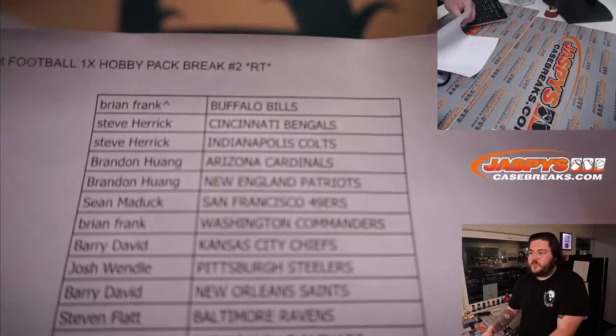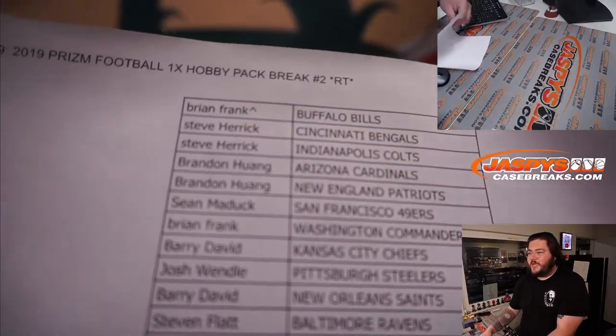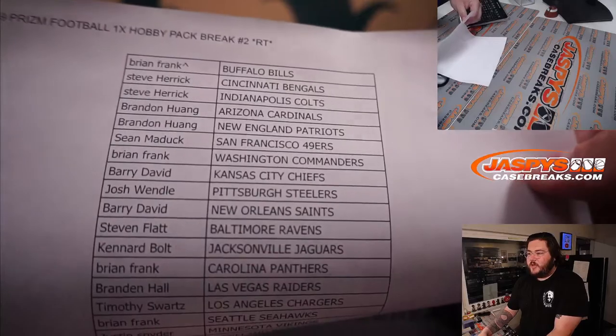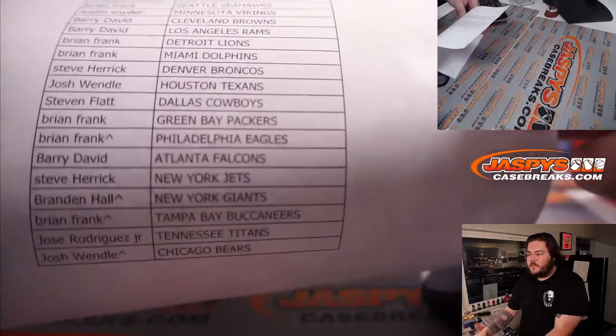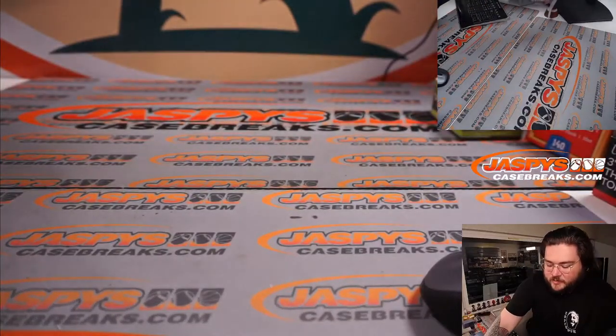Here's our sheet. We're on team two, we're in football 2019. From Brian and the Bills down to Josh and the Bears. Let's go get our pack.